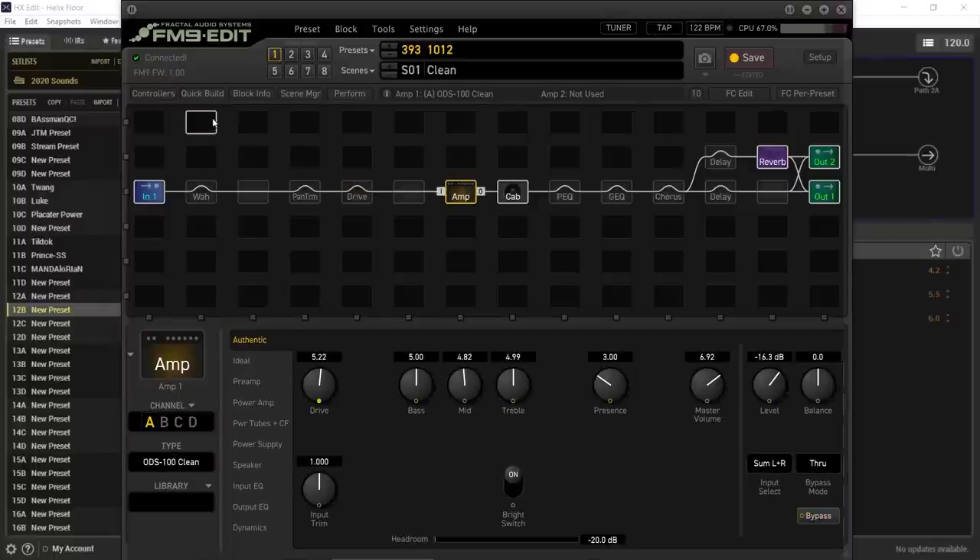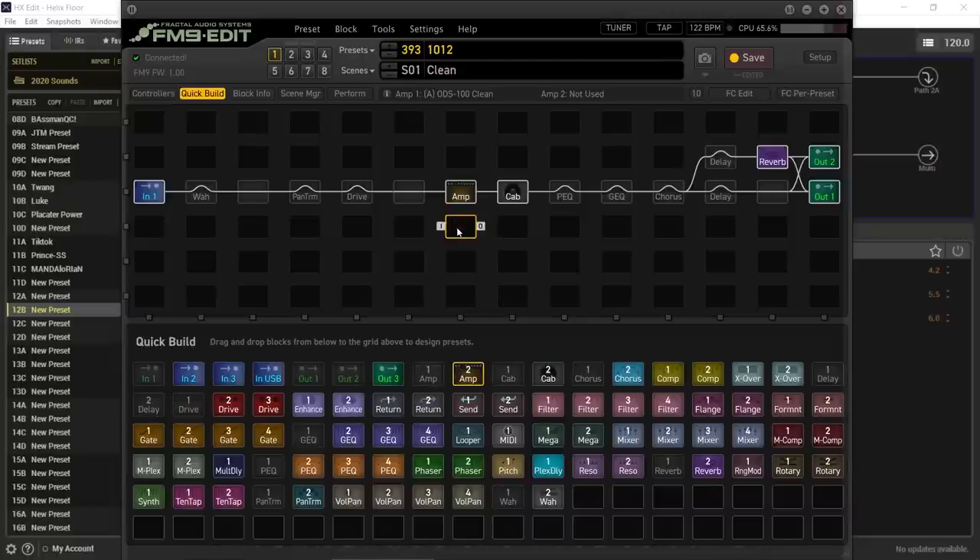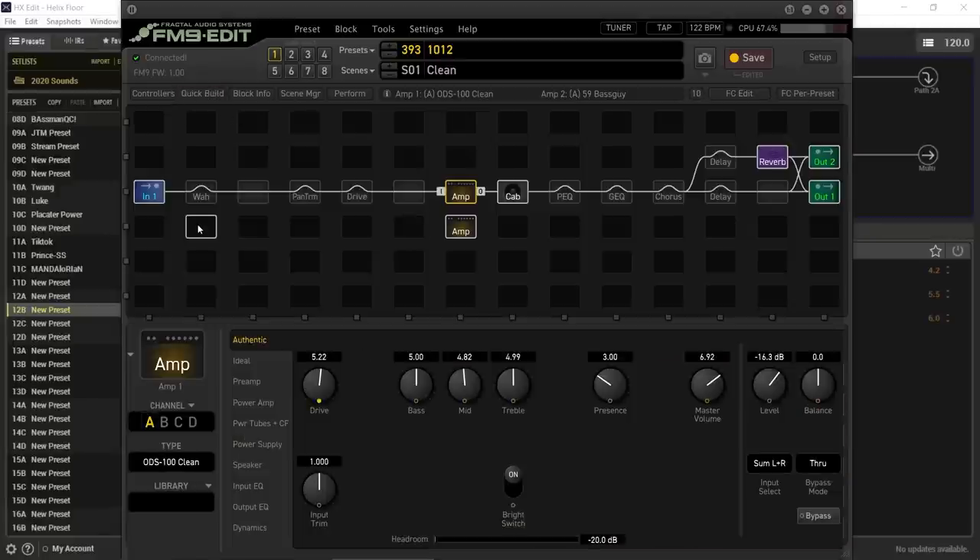With amps on the FM9, you can have two amp blocks with four channels each — so effectively eight amps in one preset. The trade-off is there's no seamless switching when you change amp channels; there will be a noticeable gap in audio, similar to changing channels on a real amp — hardly noticeable if done in the right place. On the Helix you could copy a preset to another slot and switch presets with the same gap. So despite having eight amps in one preset, I'd call it a draw on amp stuff.